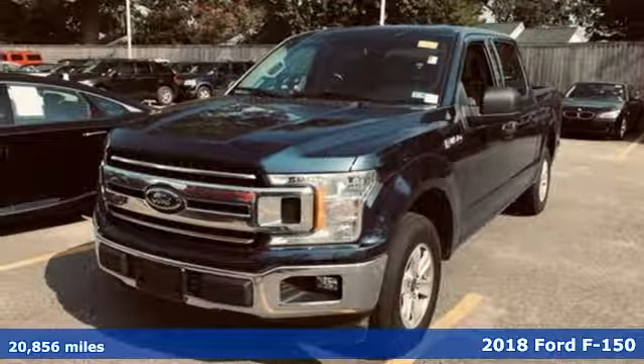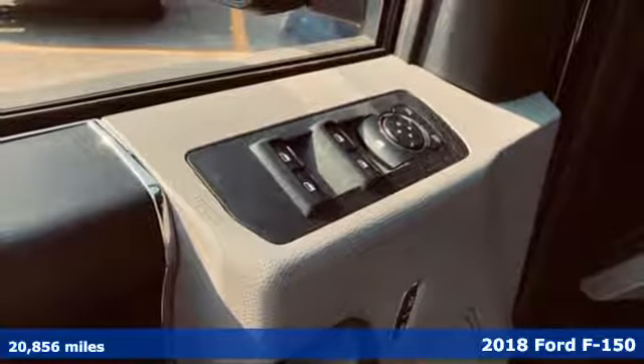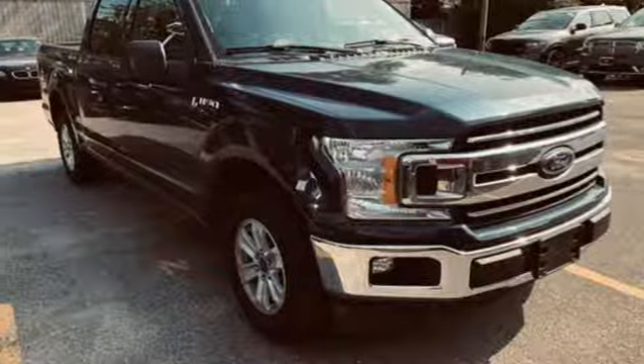Here's a 2018 Ford F-150. Ford has won over millions of loyal customers with a wide range of value-driven vehicles, and it comes with all the amenities you need.